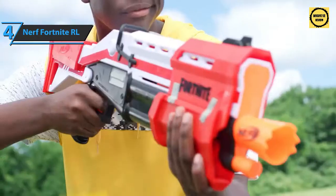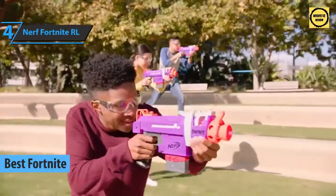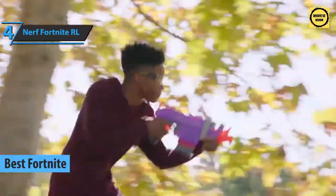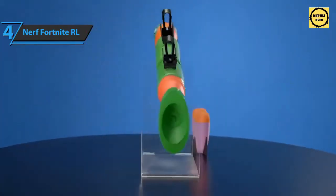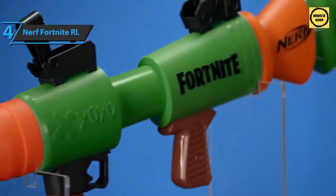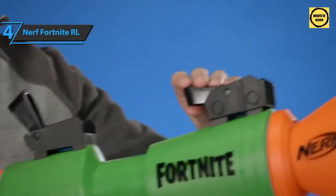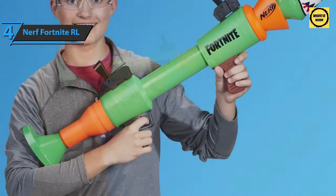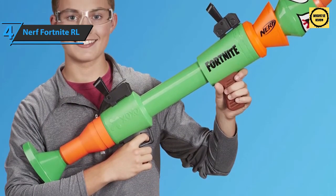The next product is for all you Fortnite fans out there — check out the Nerf Fortnite RL, also known as the best Fortnite Nerf gun on the market in 2021. This blaster will immerse fans in the world of the most popular battle royale video game. Experience the intense action of Fortnite with faithful replicas of the game equipment. One projectile is so powerful it can destroy a whole tower — just load the rocket, cock the blaster, and press the trigger.